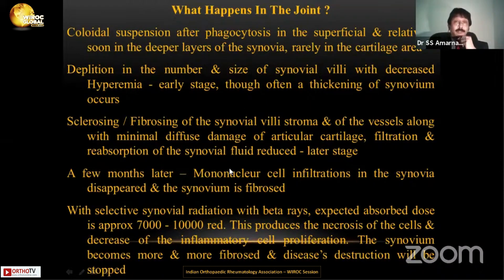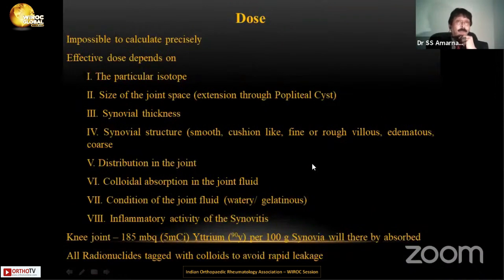This is going to be just a bird's eye view. The dose varies because of the joint involved. For the knee joint, we talk about 185 megabecquerels or 5 millicuries of yttrium to be given. In a year, the dose cannot be increased. Unlike hyaluronic acid or steroids where people give repeated injections, here we need to be very specific and not repeat too many times. That is very clearly understood.